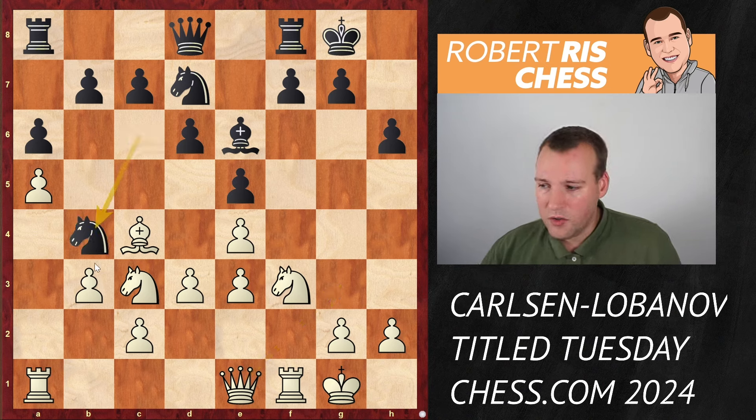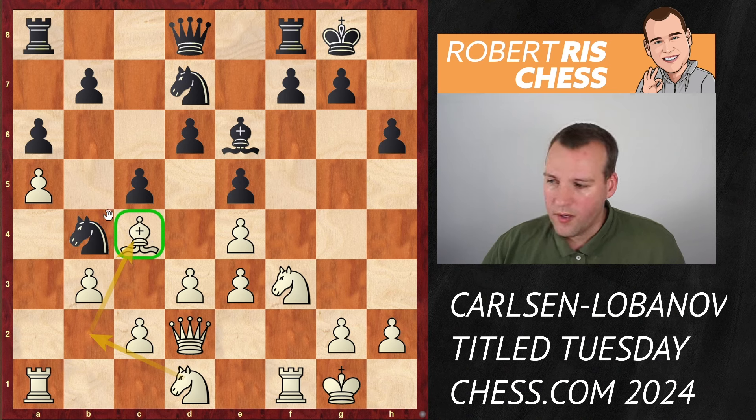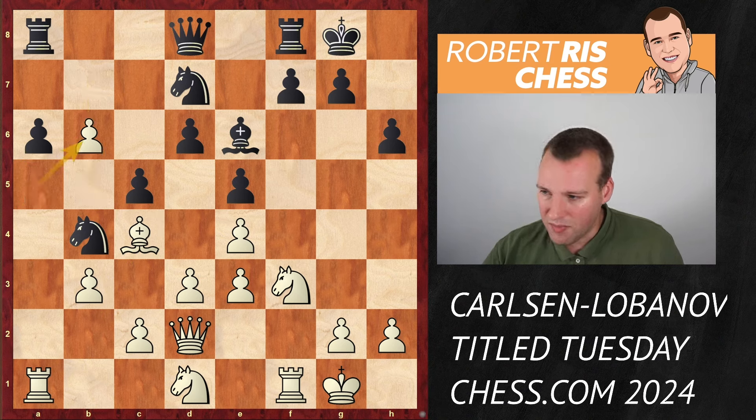Black goes knight b4 hitting the pawn on c2, the queen goes back to defend, and then black grabs space with c5. White comes up with knight d1, feeling the knight is not doing too much. The knight probably wants to go to b2, and if bishops get swapped you have a nice square on c4 for the knight. White is preventing a b5 pawn break - but then b5 is played anyway. Pawn takes b6, knight takes b6, and the bishops come off the board.